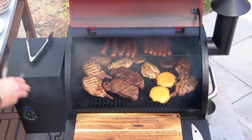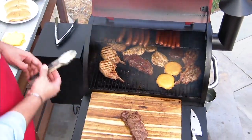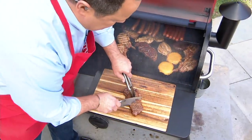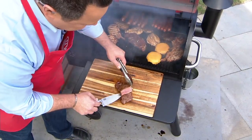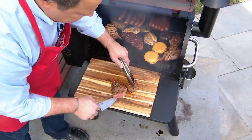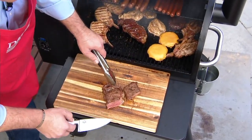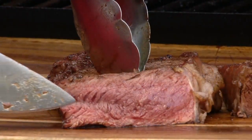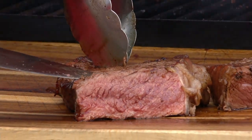Let me reach in here and grab one of our strip steaks, bring it out to our cutting board, give this a little slice, and you can see just how juicy, how tender, and how perfect this steak can be. Oh my word. Does your steak look like that coming off the barbecue? Does it look this juicy and tender, that gorgeously seared on the outside?